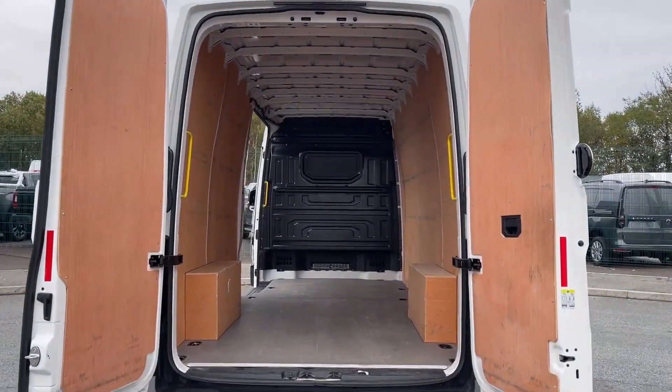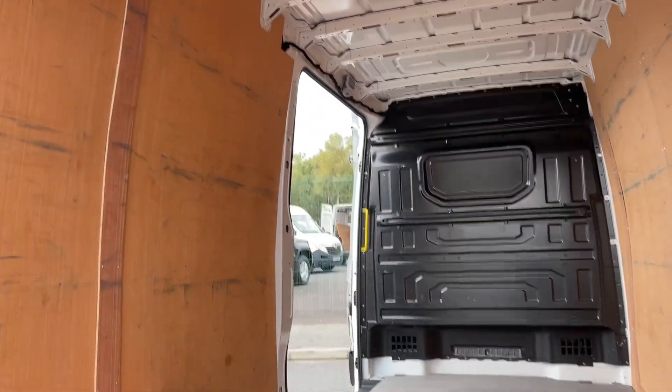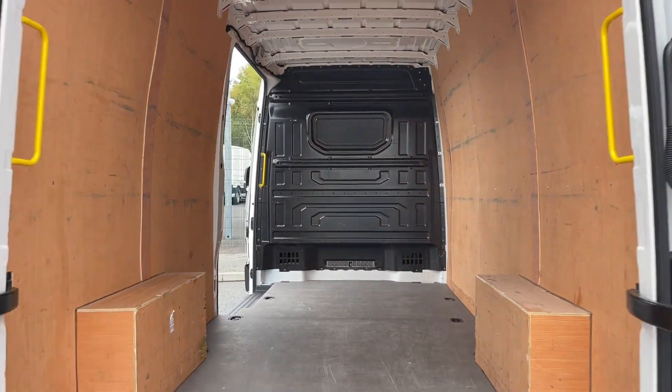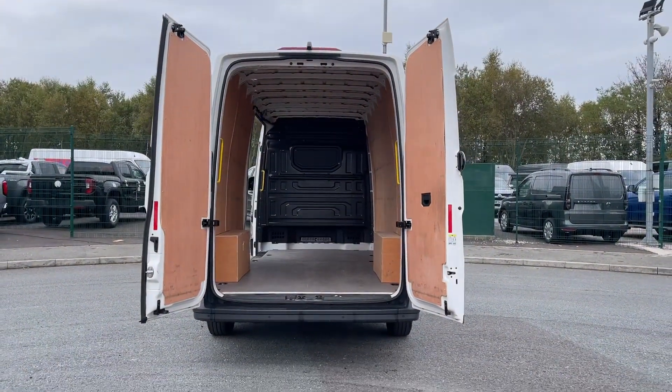The van includes a practical load space which features ply lining, rear wing doors and a side sliding door, all designed for efficient access and safe transportation of goods. There are also lashing rings for a secure load restraint system.